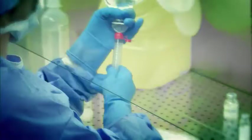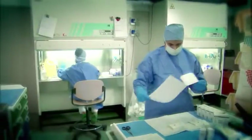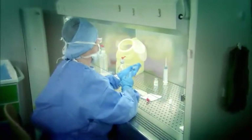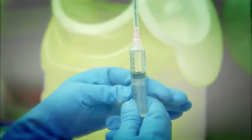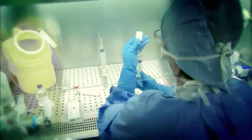Once given the description of a specific data sheet or directive, the operator knows how to move and carry out the specific operations. The preparation phase requires the most concentration and the maximum possibility of dispersing some drug in the environment — in this case, in the safety cabinet.